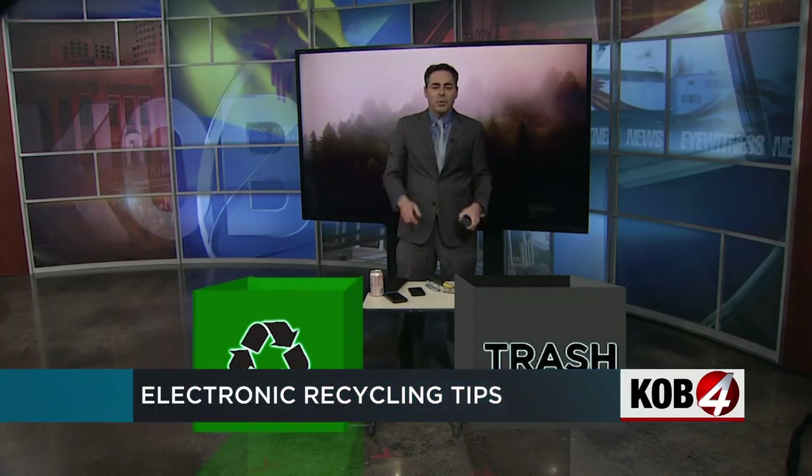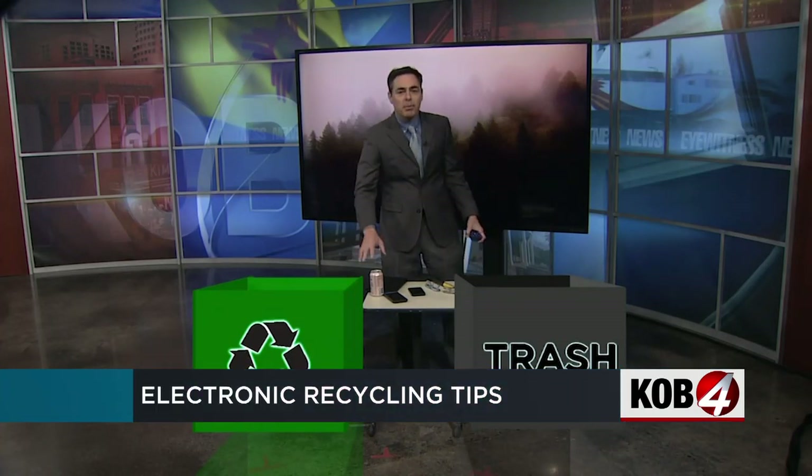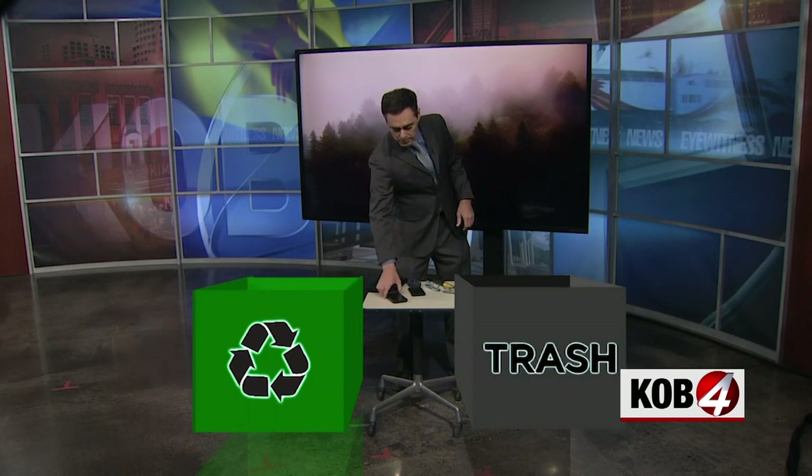We all know that recycling is a good way to protect the environment. Some things are pretty easy — like an aluminum can, you just drop it into the recycling bin. Other things are a little more difficult to recycle, like an old cell phone or tablet. What do you do with these?